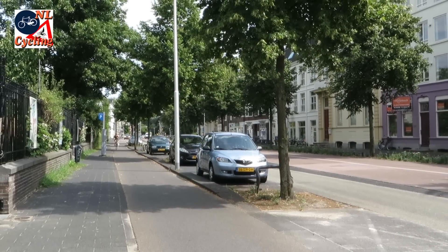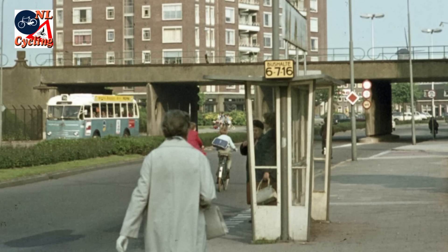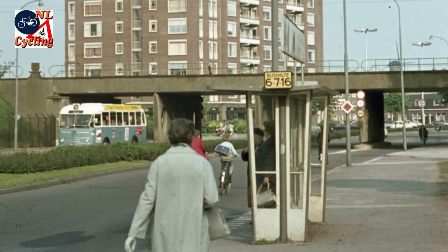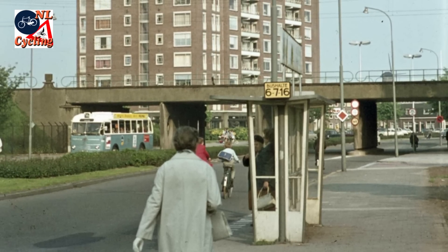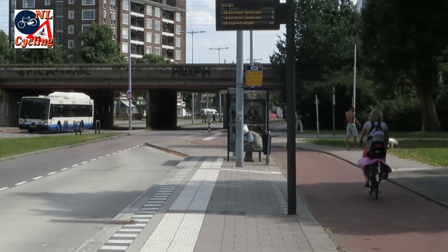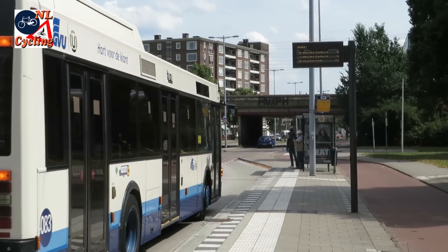The bus stop has moved away from here but the cycle track stayed. This 1969 picture shows that at that time this system was not used everywhere. But even that place does have a cycle track around the bus stop today. Cycling around this bus stop is possible without any interference with the people waiting for the bus.